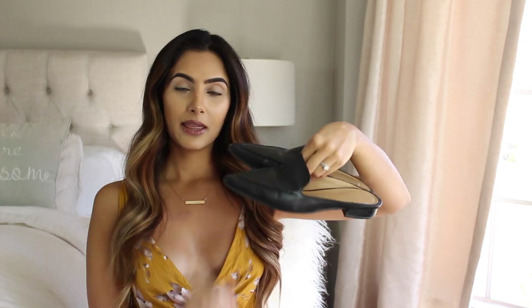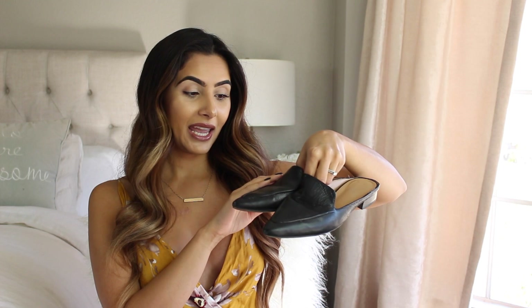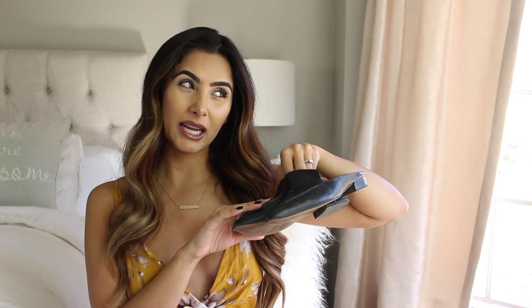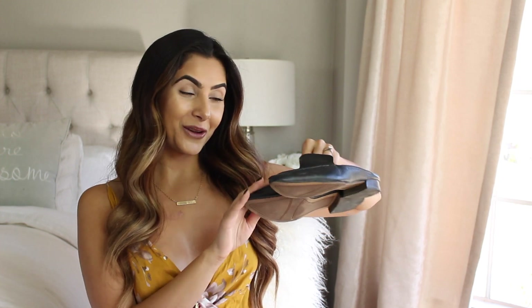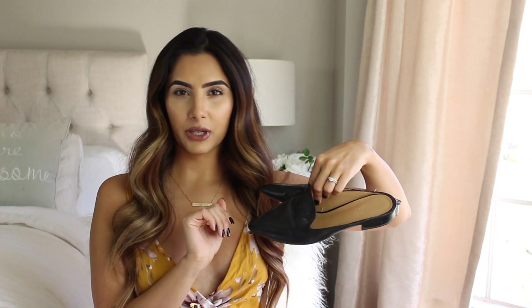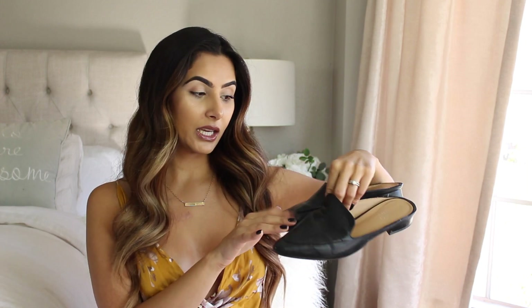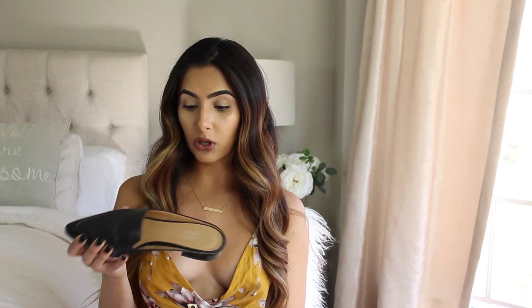There's not just one kind of mule out there, so I wanted to go through my three favorites and show you how I style each one. The first pair I have are these black ones right here — they are from Franco Sarto and I got these from Macy's on sale for like $41. I've also seen them at Nordstrom Rack for around $43–$45, so not a bad price for great quality shoes. They're actually pretty comfortable and I love that they have a little tiny heel.